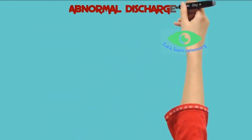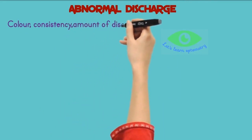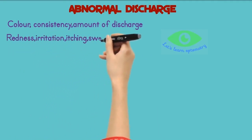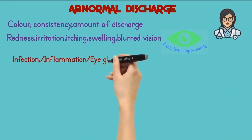What is abnormal eye discharge? If you find any change in the color, consistency, or amount of discharge, or if your eye discharge is accompanied with redness, irritation, itching, swelling, or blurred vision, you should contact your eye care provider as soon as possible. It may be an indicator of eye infection, inflammation, or eye gland dysfunction.